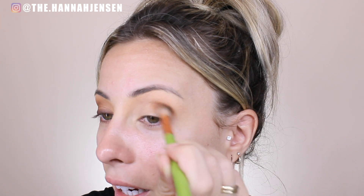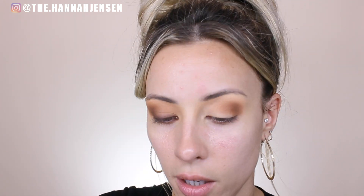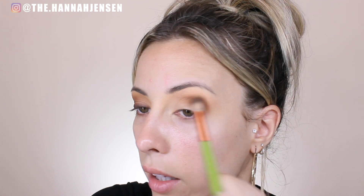The pigment is great — that's just dipping into the pan once. It's not chalky, there's not a lot of fallout. I really, really like this eyeshadow. I'm taking it into the outer corner of my eye and up into my crease for a basic smoky eye. I'm using a big fluffy eyeshadow brush, blending into my crease and the outer corner of my eyelid.